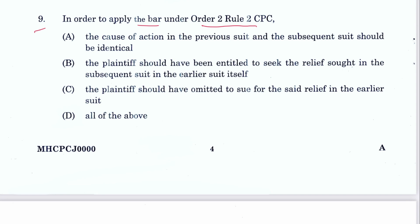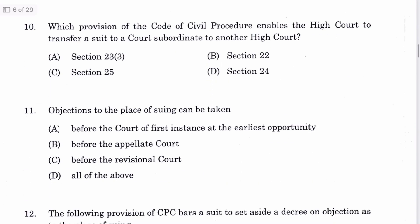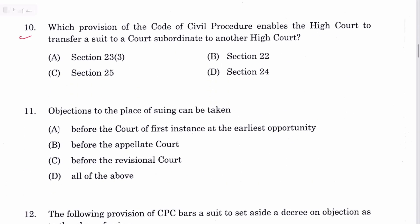The plaintiff should have been entitled to seek the relief in the earlier suit itself, and should have omitted to sue for that relief. All of the above — D is the answer. Question 10: Which provision of CPC enables the High Court to transfer a suit to a court subordinate to another High Court? Section 24. D is the answer. Section 25 is for the Supreme Court.